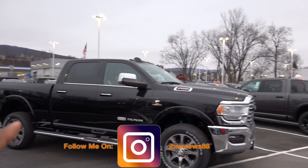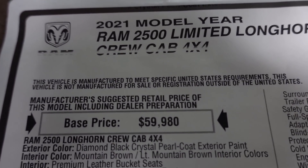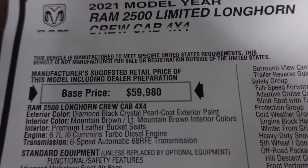Let's go ahead and take a look at the window sticker so you guys can see what's optional and what's standard. This is going to have the crew cab configuration with four-wheel drive. $59,980 is the base price, painted with the diamond black crystal pearl, and it has the mountain brown interior.